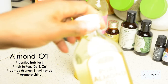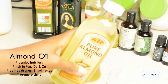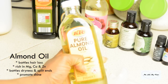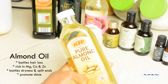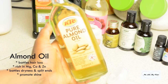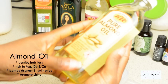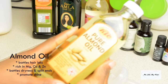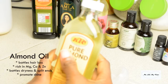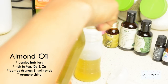Next I go for my sweet almond oil. Almond oil battles hair loss and is very rich in essential minerals great for hair growth — it's rich in magnesium, calcium, and zinc. It also battles dryness and split ends, which is very common among afro hair ladies, and it also promotes shine. I go for about 25 to 30 ml of pure almond oil.